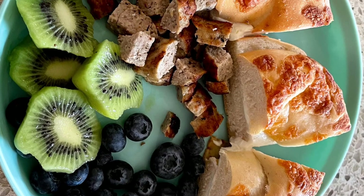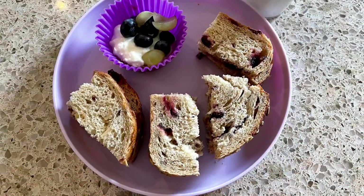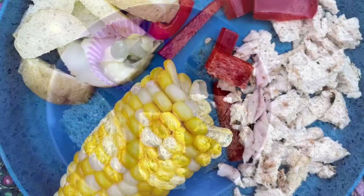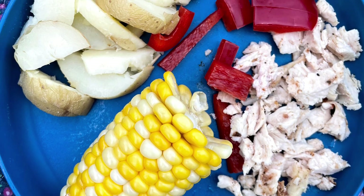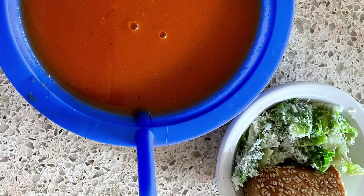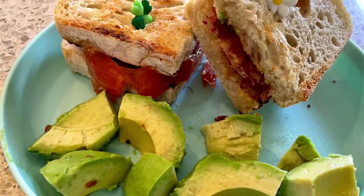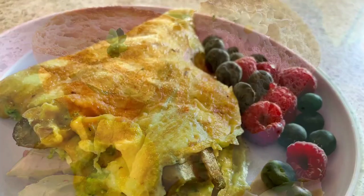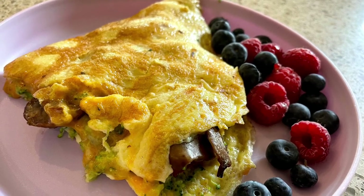Cream cheese bagels with sausages, kiwi and blueberries. Multigrain cranberry bread with cottage cheese and fruit on top. Chicken, corn and potatoes with peppers. Tomato soup, Caesar salad and sesame seed bun. Crusty bacon and tomato with avocado on the side. Mushroom, broccoli, cheese omelette with berries on the side.